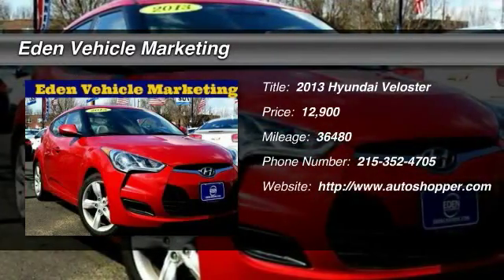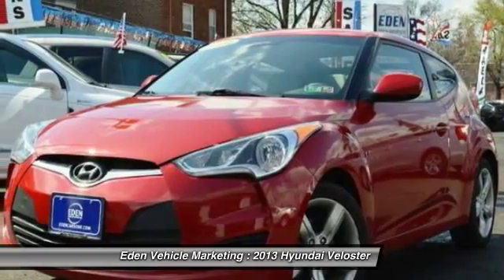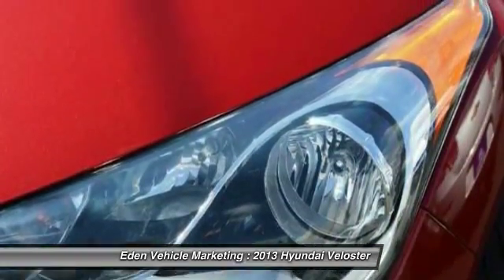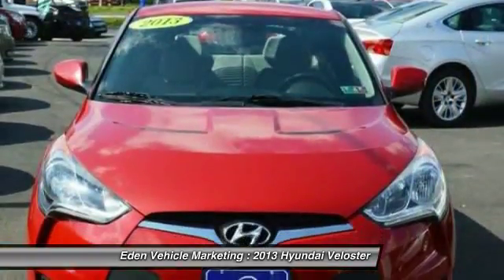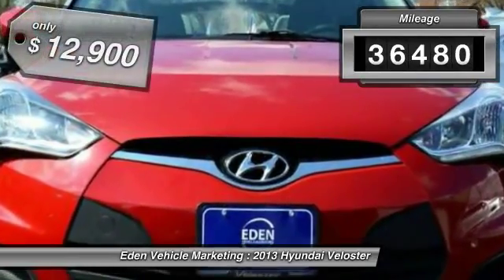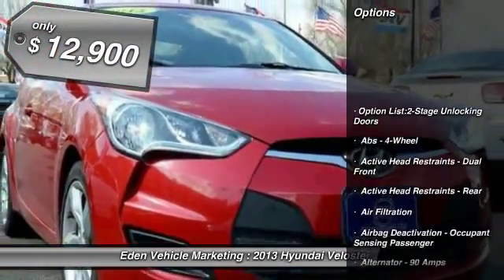The 2013 Hyundai Veloster. The Veloster's innovative body style and unique design make it unlike any other small car out there. Pair that with fuel efficiency that pushes the 40 mile per gallon barrier and you've got one sweet ride. This vehicle has less than 40,000 miles and is priced below $15,000.